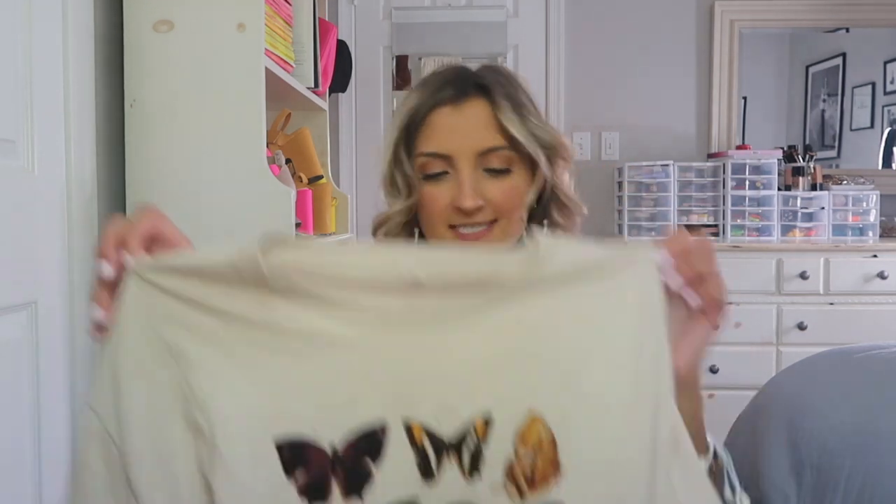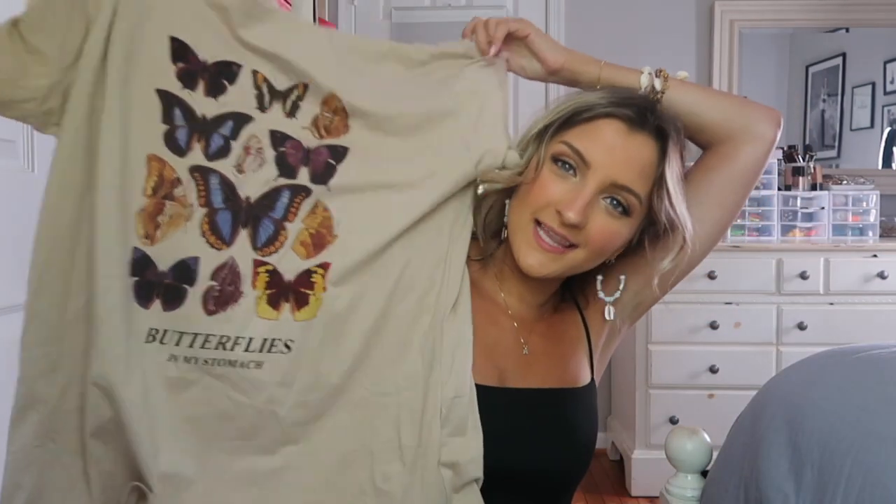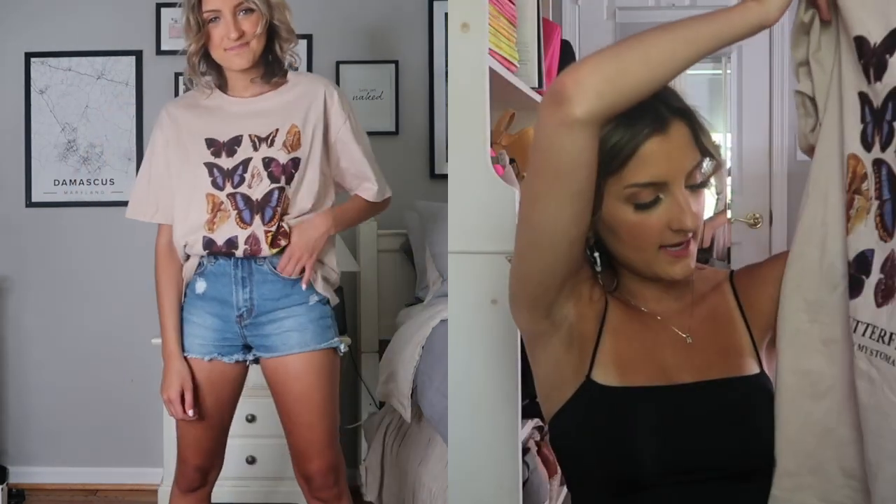I grabbed this oversized tee because I just really liked it. I've been seeing a lot of people wear oversized t-shirts with biker shorts and I wanted to hop on that trend so I went ahead and picked this up. It has a bunch of different butterflies on it and then it says "Butterflies in My Stomach."